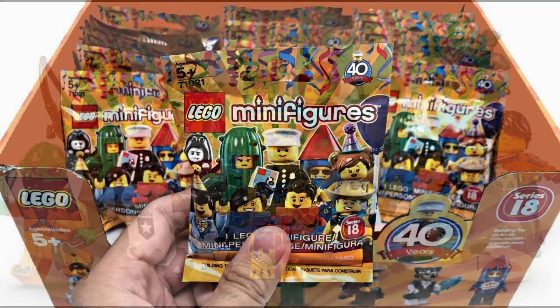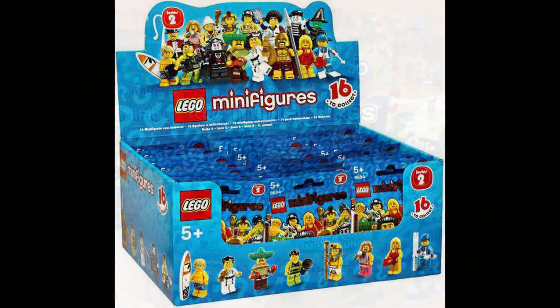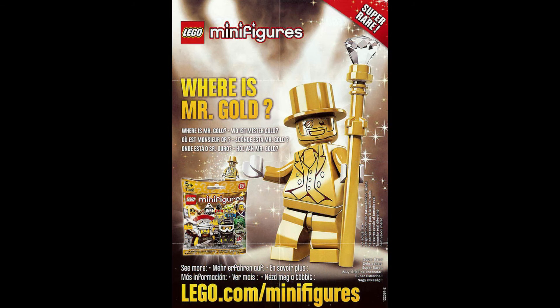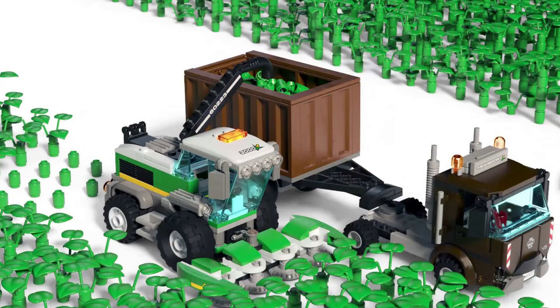Switching to recyclable card boxes will require collectors to buy complete unopened boxes, hoping to guarantee a full set of minifigures, with any doubles finding their way onto the second-hand market — which will obviously drive up prices. This could also lead to Lego perhaps releasing rarer chase figures with no guarantee of one per box, since we can't feel what we're getting. Certainly a win for the environment, but not so much for the collectors.